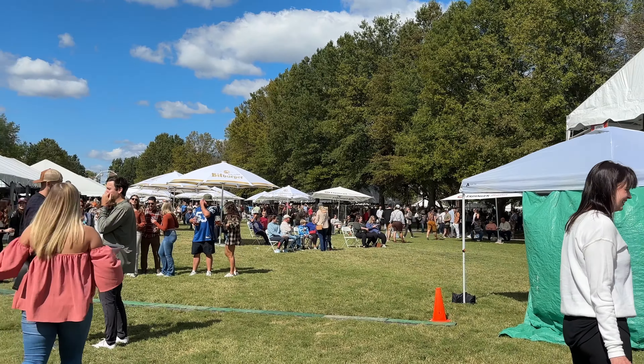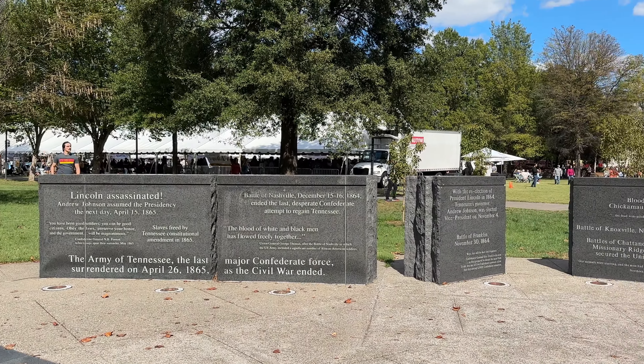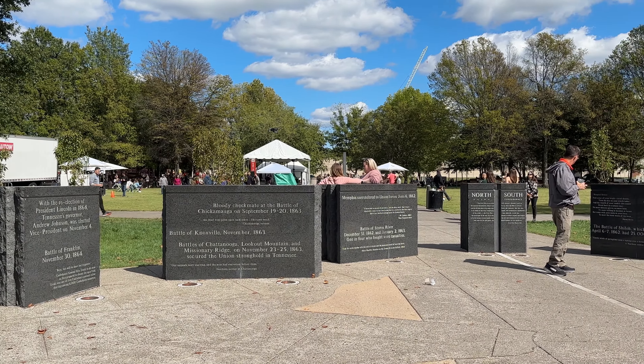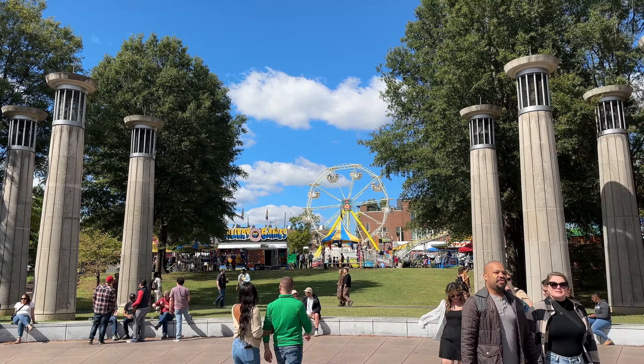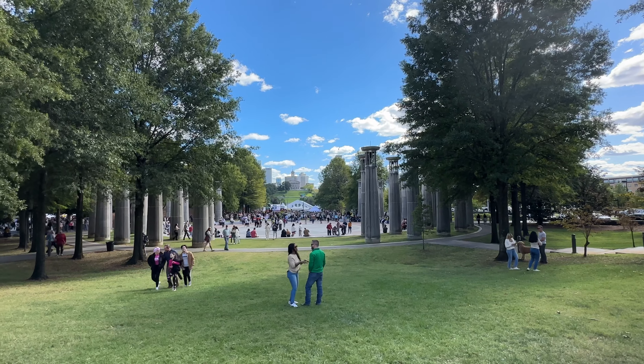We didn't have any beer, but we walked through it. In that same area, they had granite stone all the way around that tells what happened in Tennessee each year — the state's history going through different periods. We didn't read everything but it was really interesting. They also had a little carnival there. It looked like a really fun event, though I think you had to buy a wristband for the beer. We had fun.